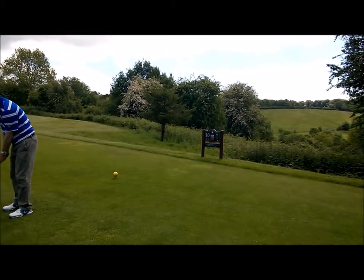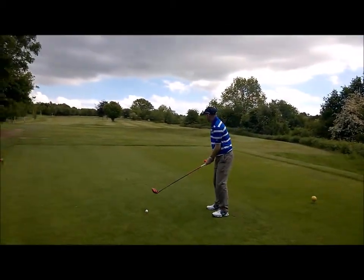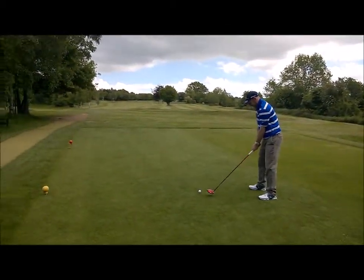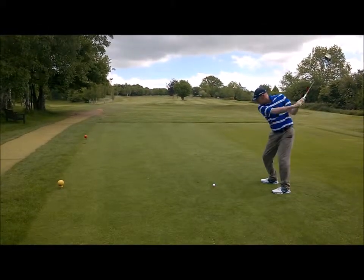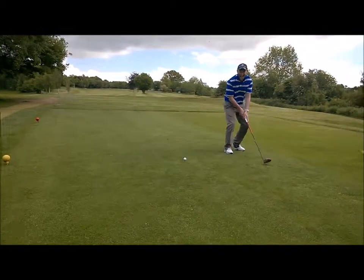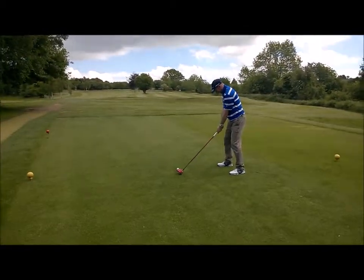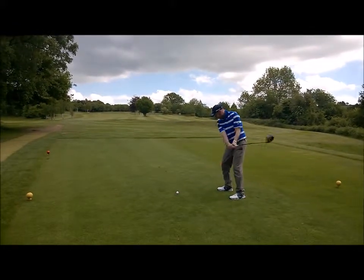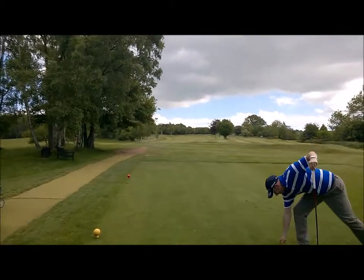And here we are on the 10th at Wormsley. Pookie's just hit a smashing drive up the middle right-handed, and now he's having a go left-handed. Nice practice — and there it is.